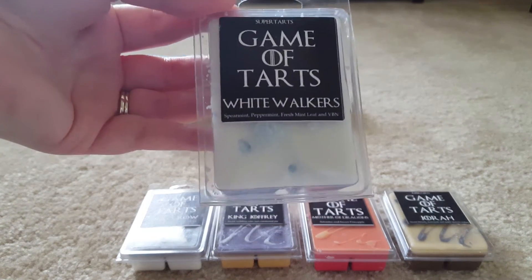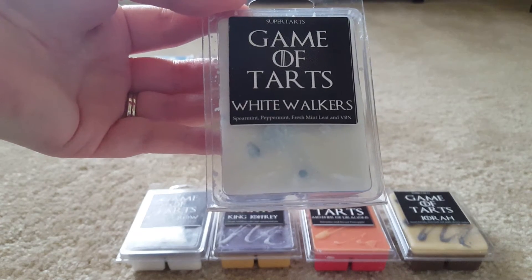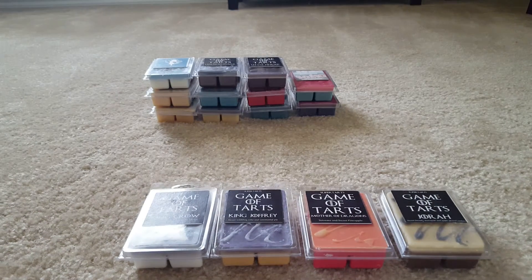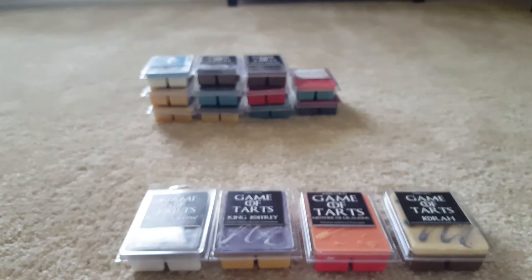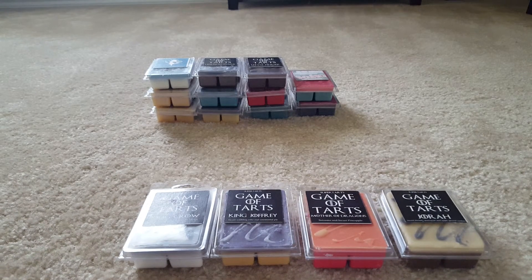This next one is White Walkers. It's Spearmint, Peppermint, Fresh Mint Leaf, and Vanilla Bean Noel. I love the design on this one — it's similar to Middle Earth with the wax crumbles in it. This one's just your typical mint scent. I wouldn't say I can smell any mint particularly; maybe the peppermint is stronger or maybe it's the mint leaf. It's definitely not the spearmint, but it's nice and smooth from that Vanilla Bean Noel. It's like a roundness to it, so it's not bam-in-your-face mint, but a nice soothing mint.